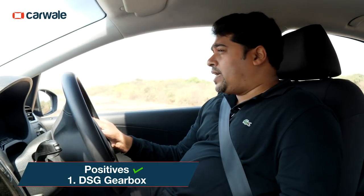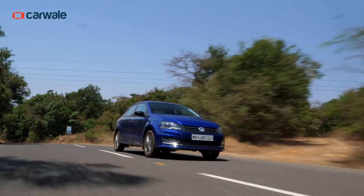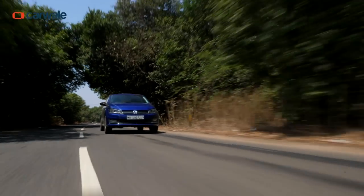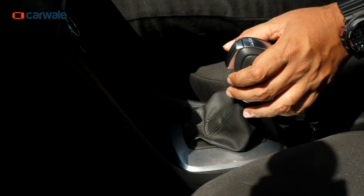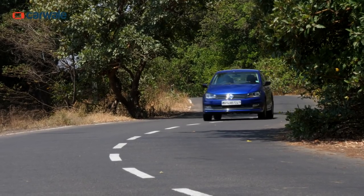The Vento is the only car in its segment — there's the Skoda Rapid too, but essentially both are the same cars under the hood. The Vento is the only car in its segment that offers a dual-clutch gearbox in both petrol and diesel variants. What that brings to the table is lightning-fast gear shifts when you're in the mood for it, or very good fuel efficiency during commutes. The gearbox also brings out the best in the engines, especially this 1.5 diesel which we're driving here, and it's a brilliant performance.